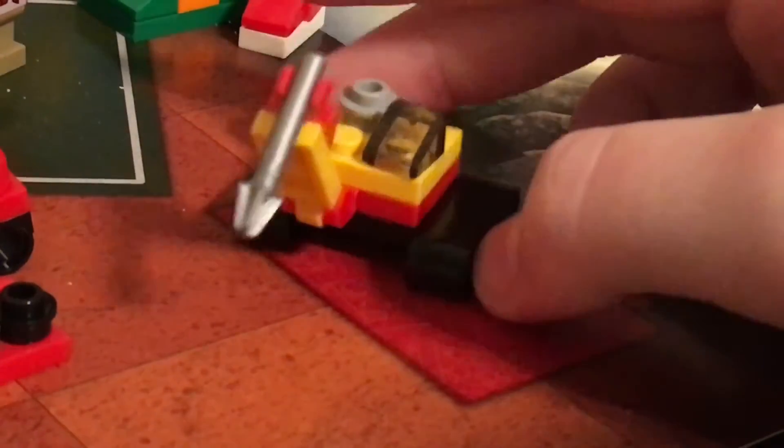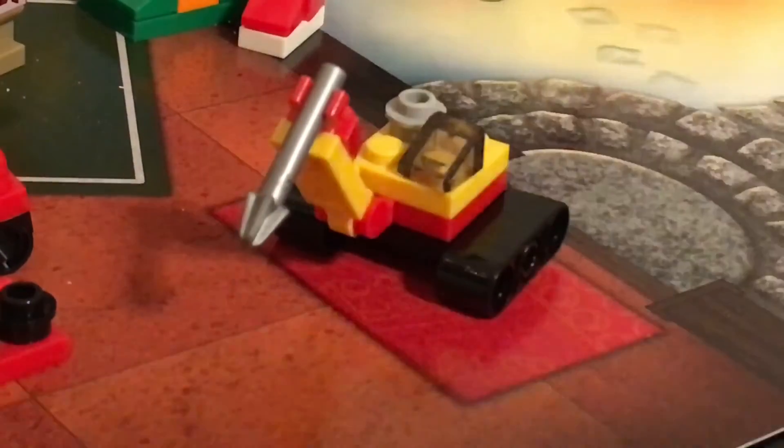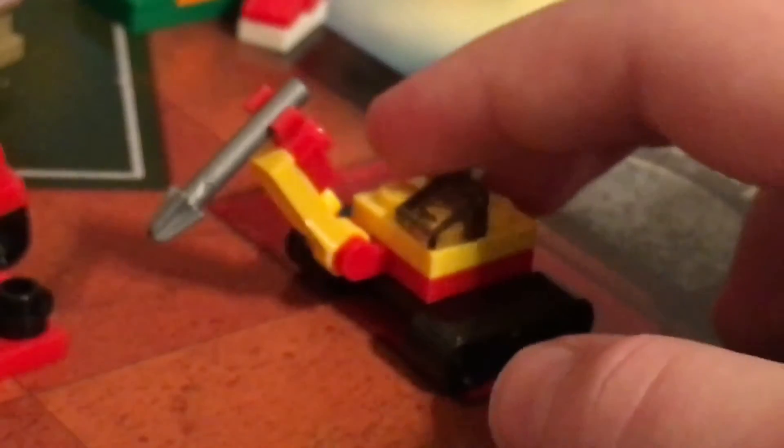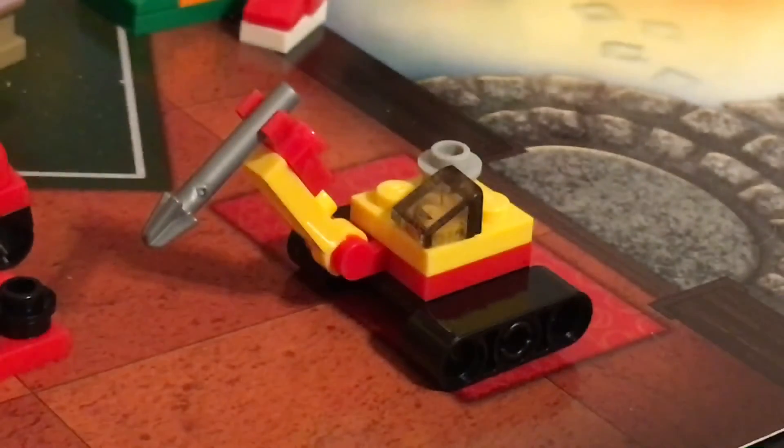Alright everybody, so here it is. It's some type of crane or driller machine, as far as I'm concerned — at least I think that's what it is. But either way, it still looks pretty cool as a mini model, and I believe I remember the set from this. I think they did a pretty good job nailing it. Like I said before, I can't quite tell what it is, so if you guys know, please comment down below — it would be very helpful.